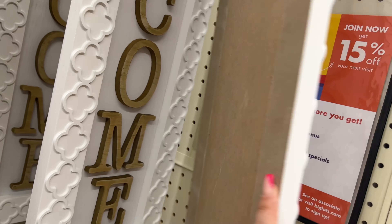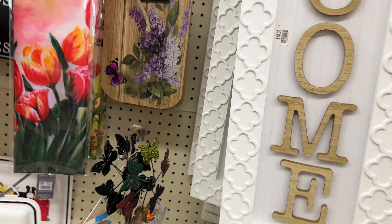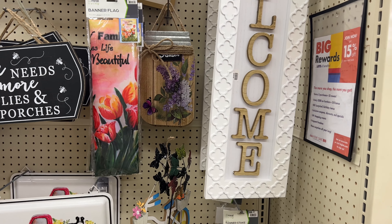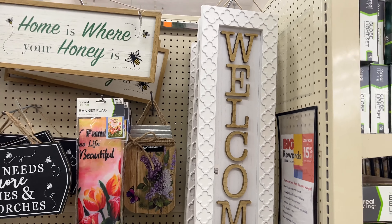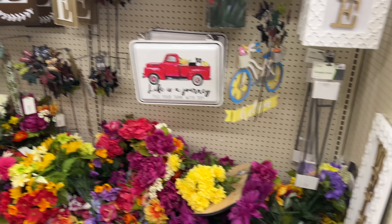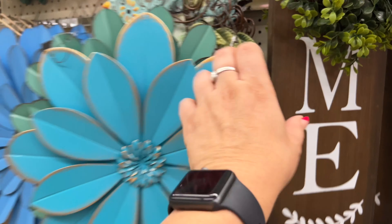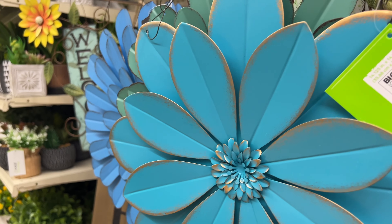The welcome signs are $18, so that's going to be around $12–$13 with the discount. Look at all this good stuff! The flowers were $9 — I couldn't remember — so 25% off that.